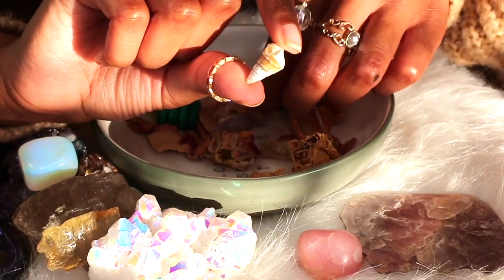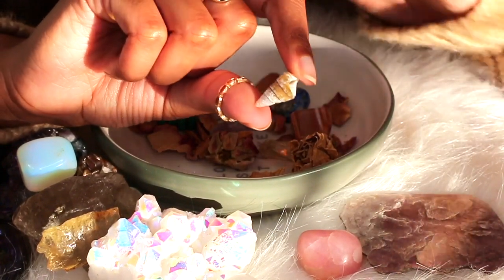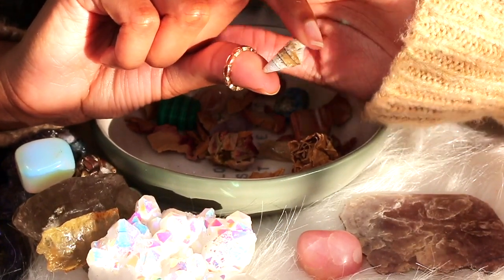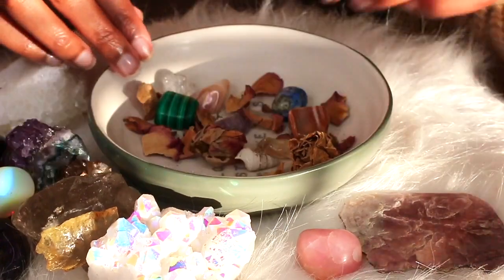This is a seashell that I got from the beach, and Nariah brought me back some seashells when she went to the beach with her dad. Seashells are also very powerful.